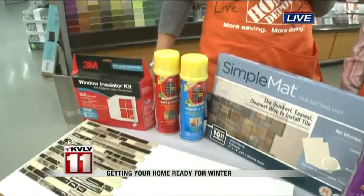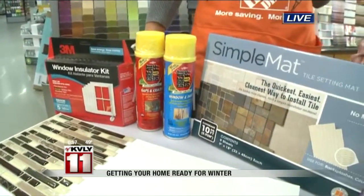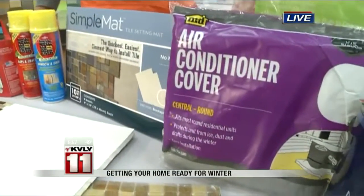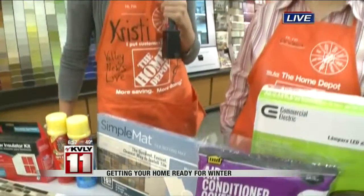We talked about some of those quick little fixes too that people can do to update their home. Maybe they're having Christmas or Thanksgiving dinner at their house. Even just doing accent wall colors, changing light fixtures — things like that are so simple but make a big difference.